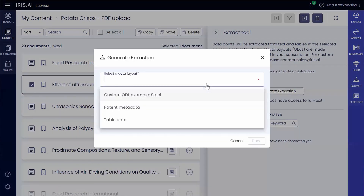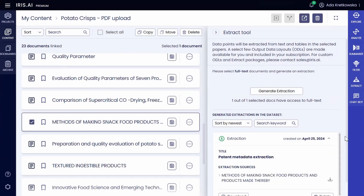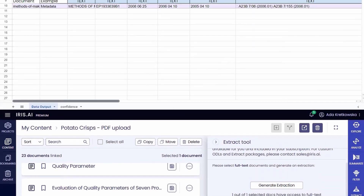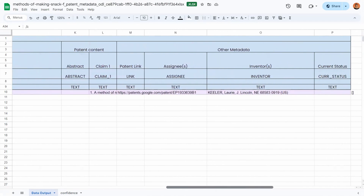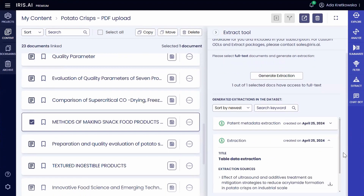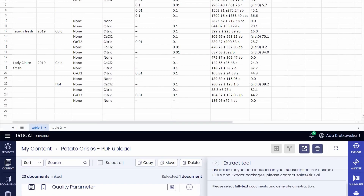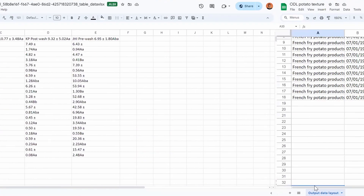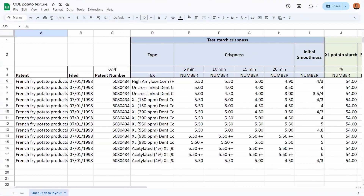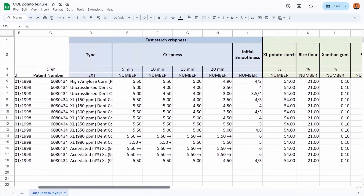As Sarah delves deeper into her research, she utilizes the extract tool to extract pertinent data from selected documents effortlessly. This feature streamlines her prior art search, enabling her to decipher and collect relevant data on crispness properties for her lab experiments. Moreover, the researcher workspace offers custom project-based extractions tailored to Sarah's specific research needs. These tailored layouts include only the data points relevant to her study, such as texture-enhancing ingredients, processing techniques, and sensory analysis results.